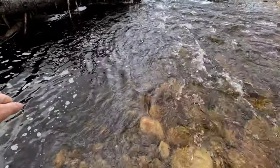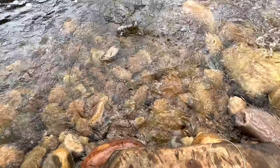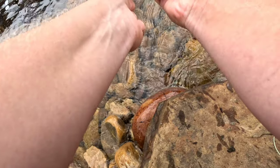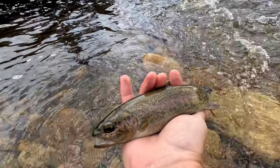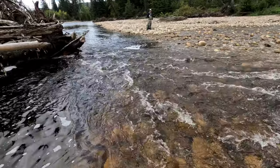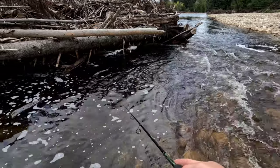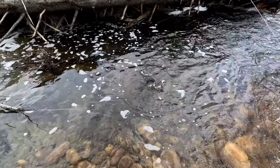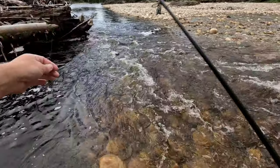They fight so much harder than the grayling — see ya. Okay, well that one's beautiful too. Another Athabasca — like five, six Athabasca in a row.